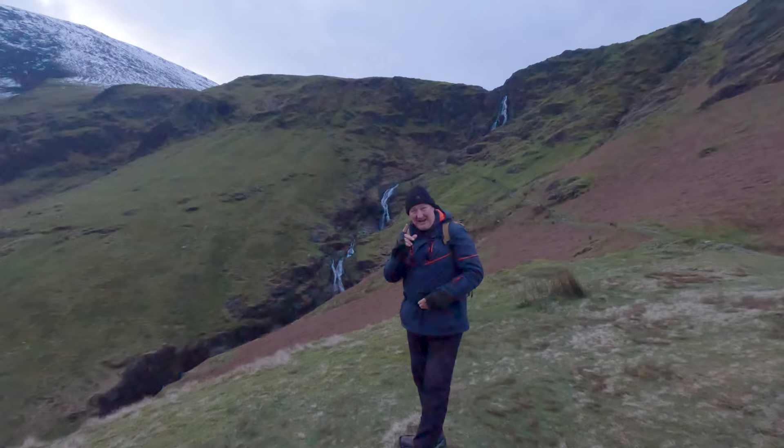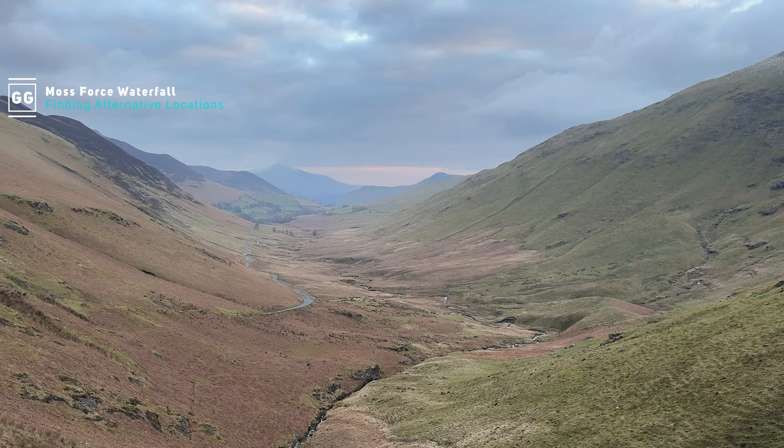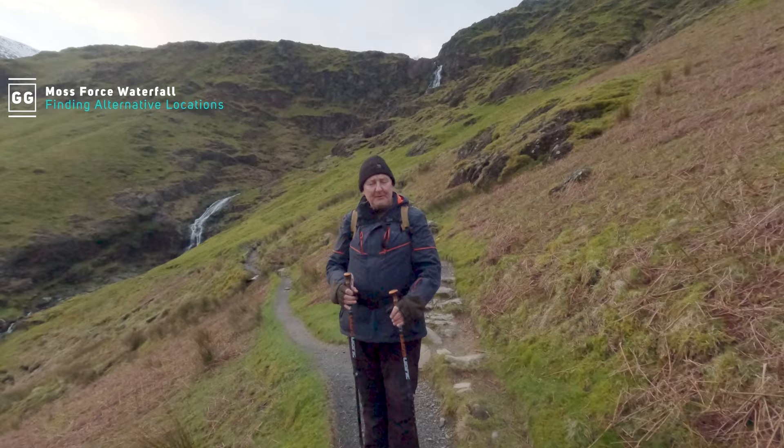Hi guys and welcome to this week's video. I'm in this quite spectacular place. This behind me is a place called Moss Force Waterfall and it is stunning, especially during the wet season, which surprisingly it is now.